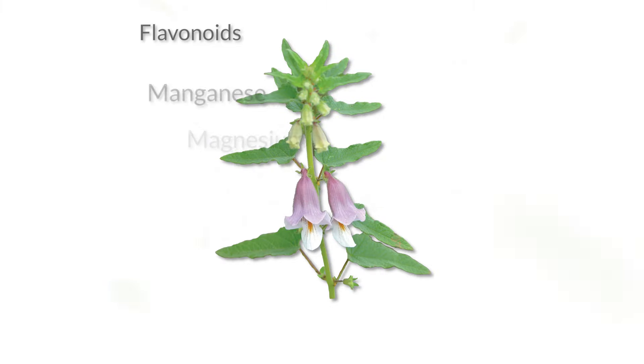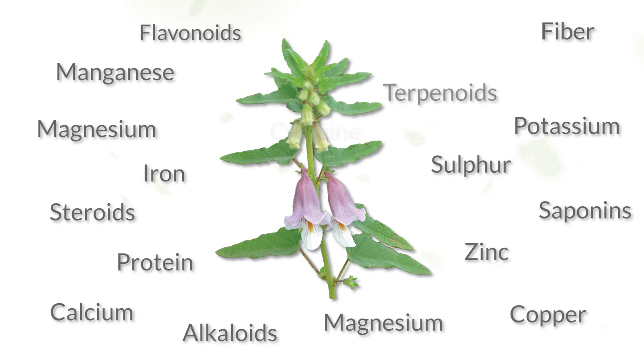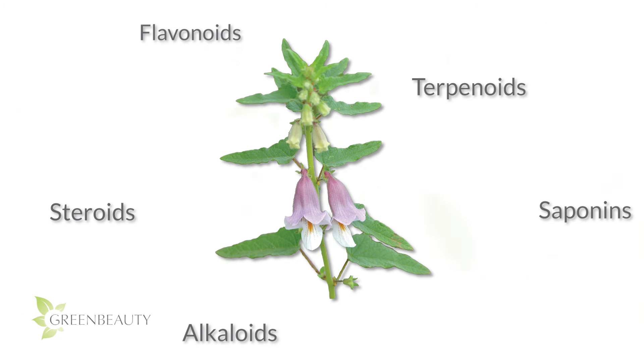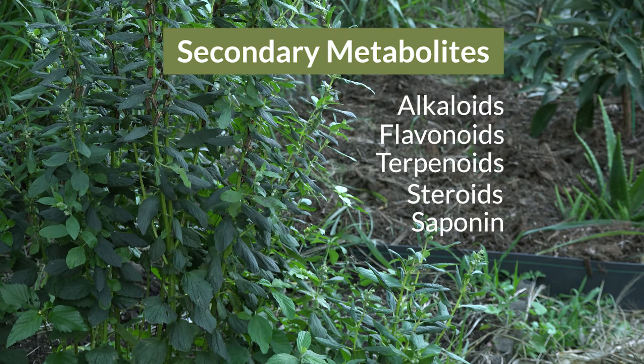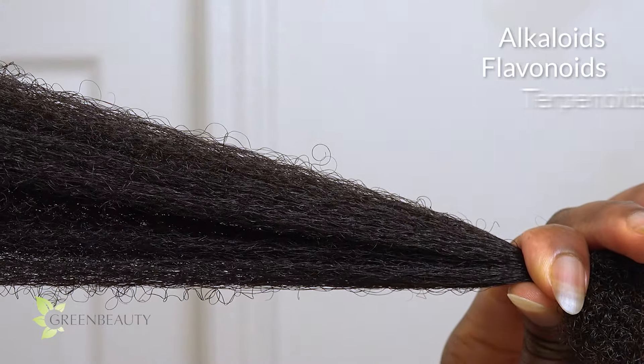Mbunu is packed with all types of nutrients, minerals, and magical chemicals. What stands out to me the most are alkaloids, flavonoids, terpenoids, steroids, and saponins — these are very protective types of chemicals, and Embunu has a good amount. These are called secondary metabolites in plants. They have no direct role in the growth and development of the plant; instead, plants create them to be more competitive in their environment. They are the plant's defense system and protection — they even help the plant heal its wounds. And they do the same thing for us when applied topically or ingested.